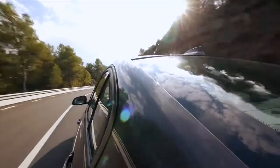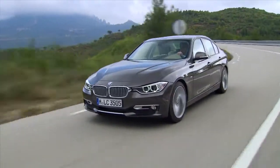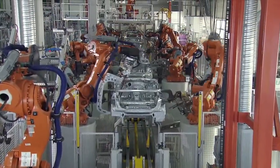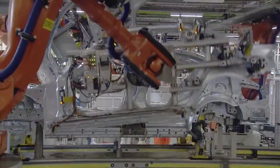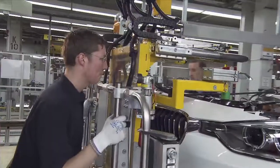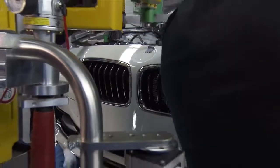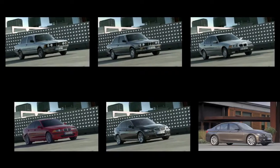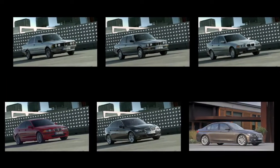The new BMW 3 Series is part of a success story that started almost 40 years ago. Currently, the sixth generation is in production. It integrates typical design elements, which always went hand-in-hand with new features implemented at BMW Works. The roots and product ideas of the 3 Series family go back over six generations.